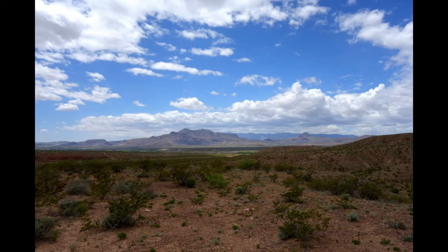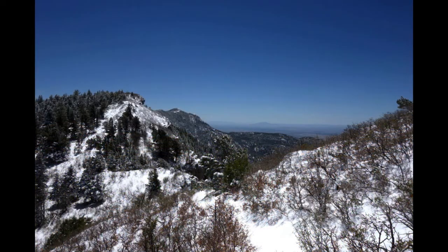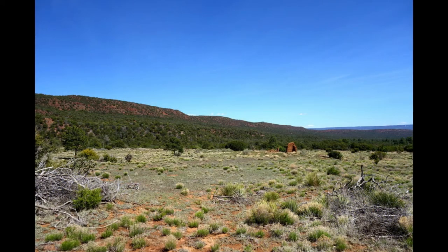Also, trail conditions change in the backcountry, sometimes unexpectedly and frequently. So it's good to have an adventurous attitude while also hiking smart. Bottom line, don't take my word for it.